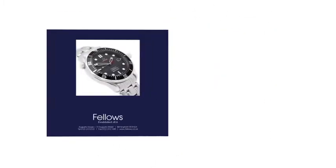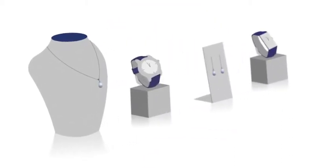If you prefer to browse our printed auction catalogues, we're happy to post them to you. Or you can come and visit us in person on one of our viewing days. The choice is yours.